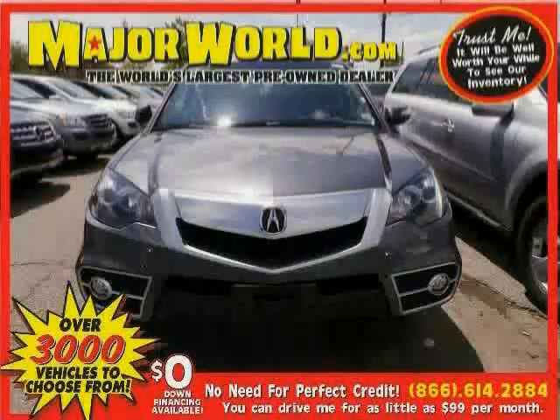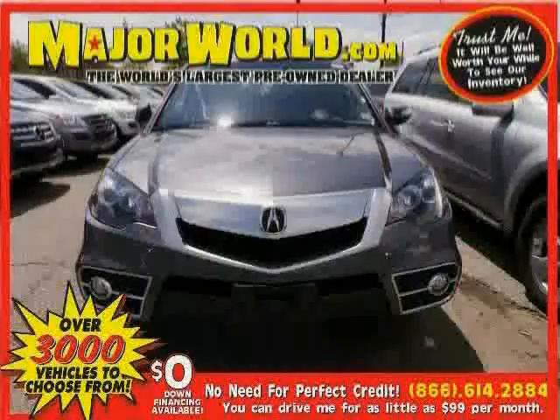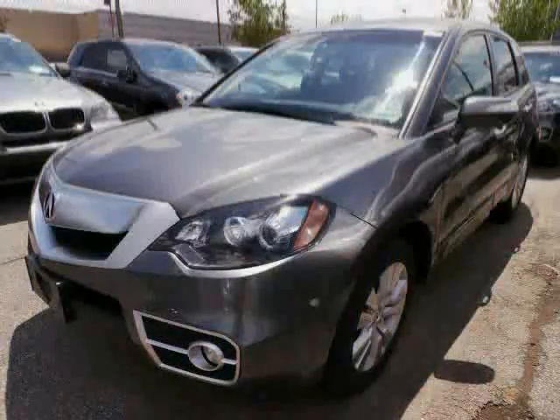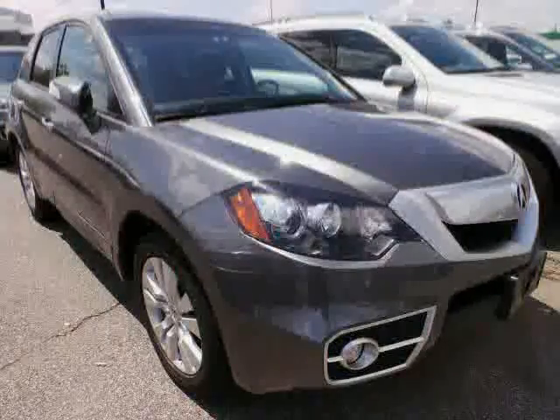Look at this 2010 Acura RDX equipped with power windows, climate control, leather steering wheel, sun moon roof, heated mirrors, all-wheel drive, turbocharged, stability control, traction control, driver and passenger side airbag, brake assist, and anti-lock brakes.